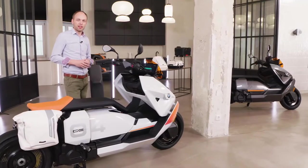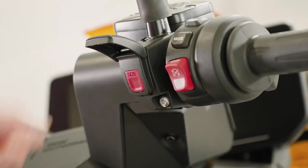The CE 04 of course comes equipped with ABS and ASC as standard. Optionally, you can also get ABS Pro and dynamic traction control for even more safety while riding. Speaking of safety, the scooter also has an e-call button in case of emergencies.